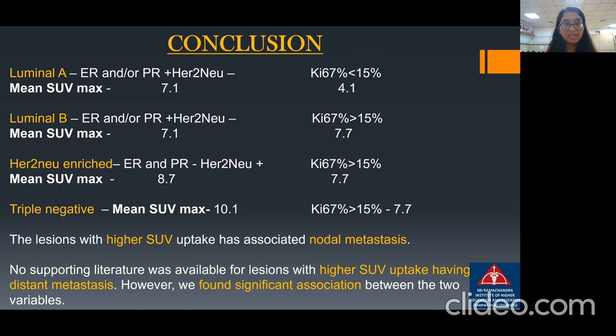In conclusion, luminal A will have a mean SUV max uptake of around 7.1 with a KI-67 proliferation index mean SUV uptake of around 4.1. For luminal B, the mean SUV uptake will be around 7.1 with KI-67 around 7.7. For the HER2-new enriched variant, the mean SUV max uptake will be 8.7 with KI-67 more than 15%, around 7.7. Triple negative breast cancers will have the maximum mean SUV max uptake of around 10.1. Lesions with higher SUV uptake were associated with nodal metastasis, and we found a significant association with distant metastasis as well, though no supporting literature was available.